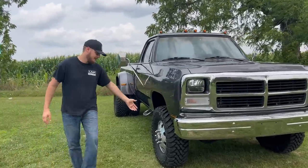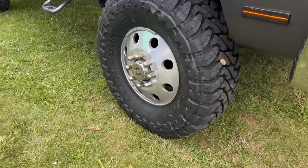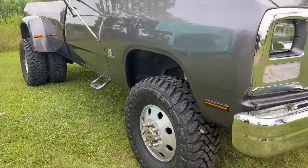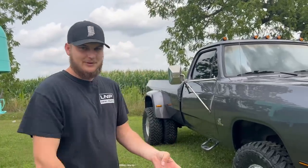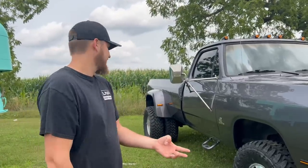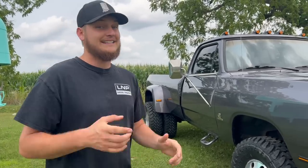Since it's a W-series and not a D-series, check this out — it's a four-wheel drive. So you're talking a four-wheel drive W350, five-speed manual, regular cab. It doesn't get much better than this. And it's got a bench seat.